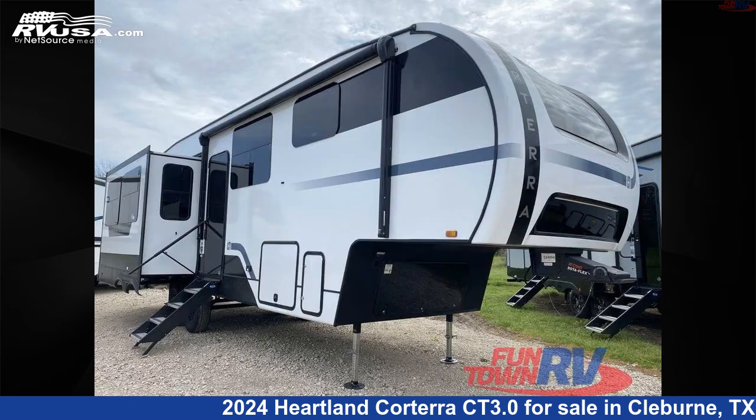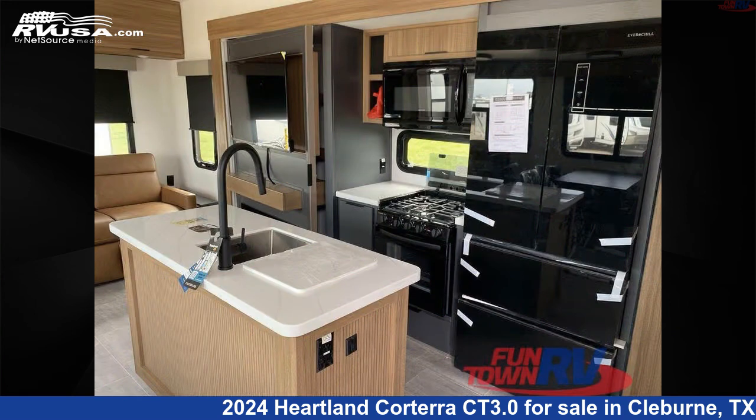The floor plan layout of this fifth wheel features couple's coach, front bedroom, kitchen island, and rear living area.